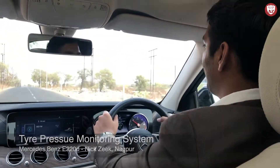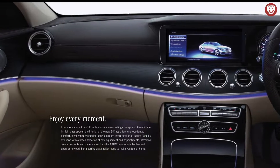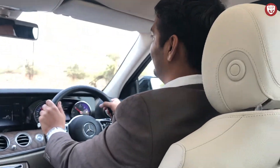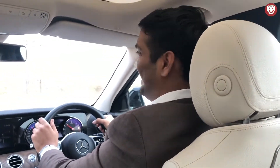The cabin also gets multi-color ambient lighting with 64 color shades to choose from — it's truly a lounge on wheels. Now I seriously don't want to leave this car and end this test drive, because it's going to be very disappointing to drive any other vehicle, even if it's my Creta.